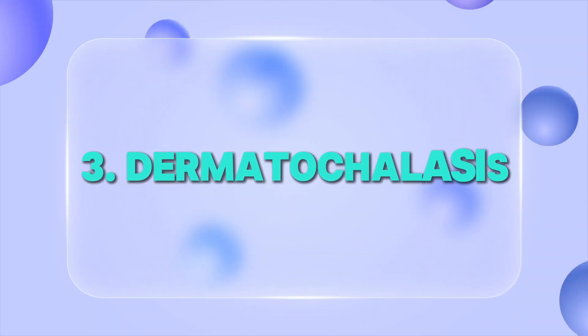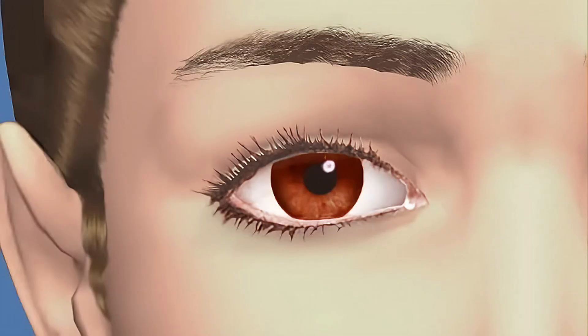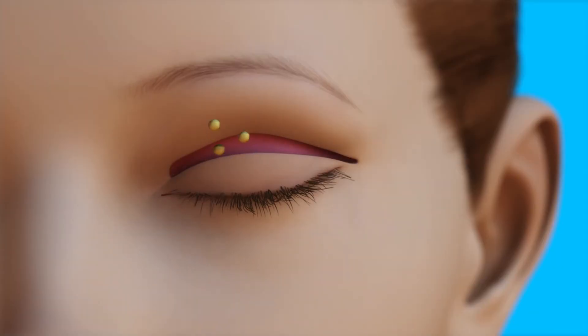Dermatochalasis is another common age-related change due to increased lid laxity. This occurs when the eyelid skin and sometimes fat begin to droop over the eyelid, usually on the outer edge, and sometimes even some of the eyebrow can get involved. This usually doesn't cause as many issues as entropion and ectropion might, but what's a concern is that this drooping eyelid can physically block vision in severe cases. It is treated surgically with a blepharoplasty.